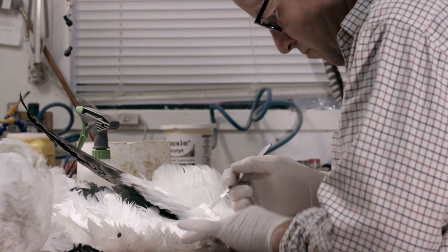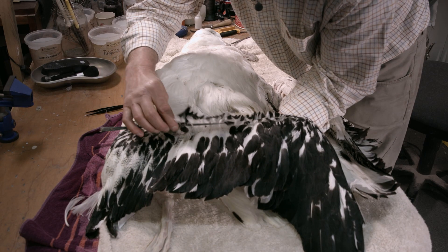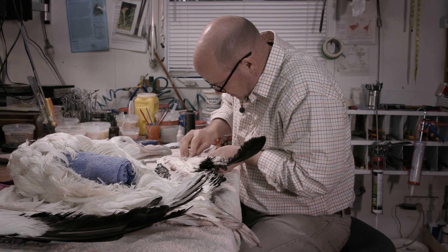Peter Wells is the main taxidermist who's worked on the exhibition for us, and he's transformed birds into these amazing specimens where it looks like you're actually seeing them in the wild — living and breathing. You can almost smell it.